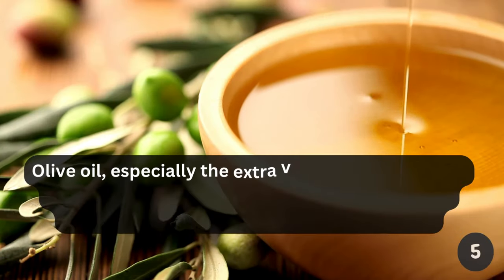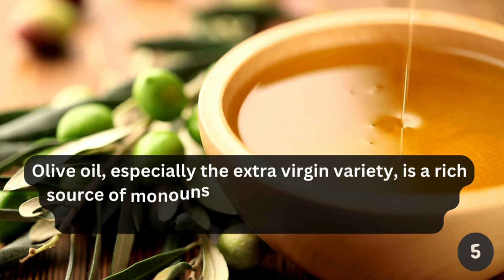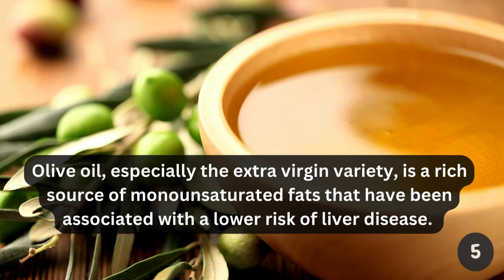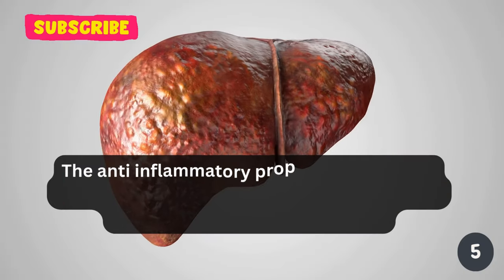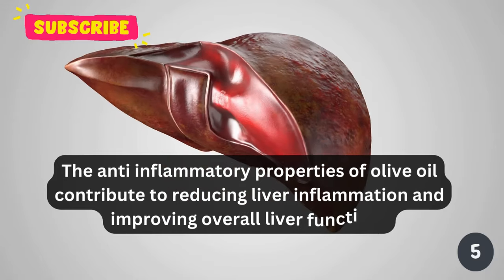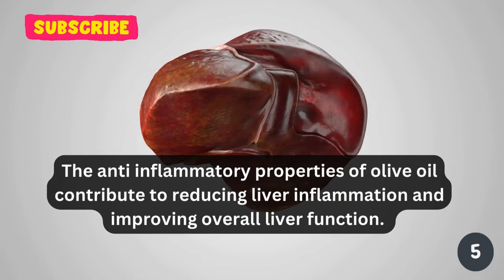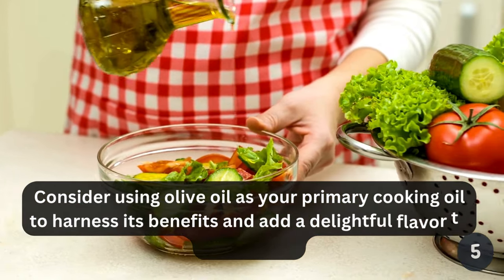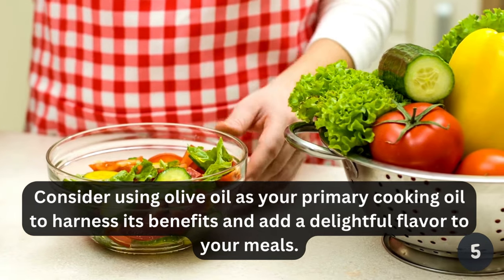Olive oil, especially the extra virgin variety, is a rich source of monounsaturated fats that have been associated with a lower risk of liver disease. The anti-inflammatory properties of olive oil contribute to reducing liver inflammation and improving overall liver function. Consider using olive oil as your primary cooking oil to harness its benefits and add a delightful flavor to your meals.